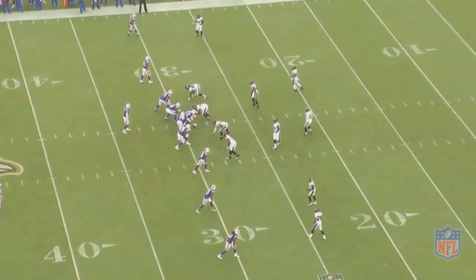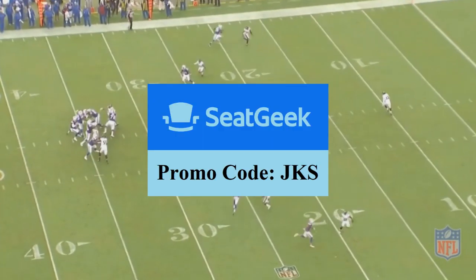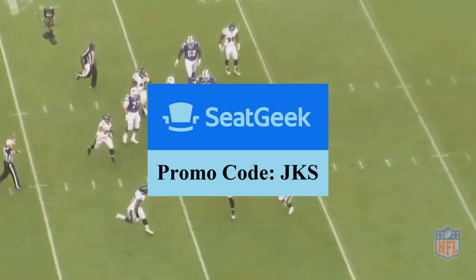Before we get into today's episode about Ravens running back Justice Hill, today's episode is sponsored by SeatGeek. If you've never used SeatGeek before, you can save $20 on your first purchase just by entering the promo code JKS.